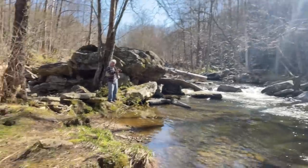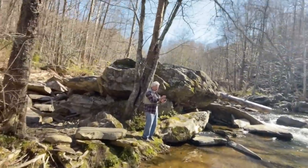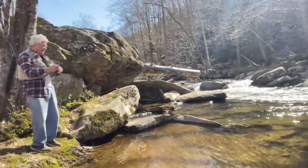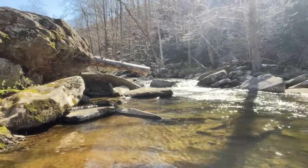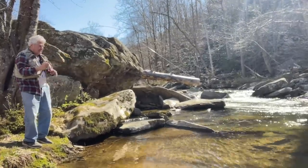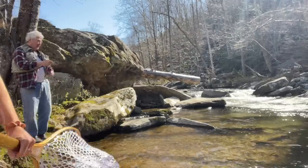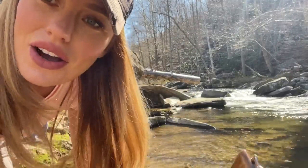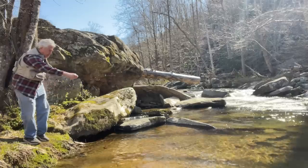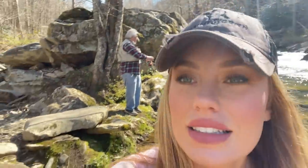He's got one! He's got a nice one! I knew he was in there. He got scared — dang, got off. He was nice, wasn't he? He put the net down and that's what I tried to do. Dang it!